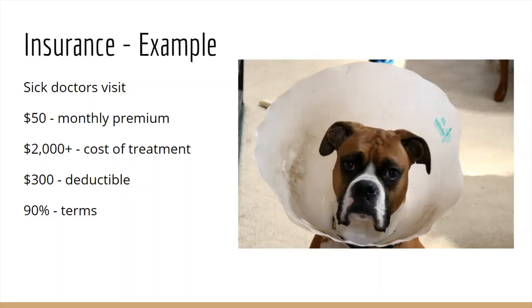Based on the terms of your insurance, your deductible is $300 — that's how much you have to pay before the insurance kicks in and pays the remaining 90% of the bill, regardless of how high it is.